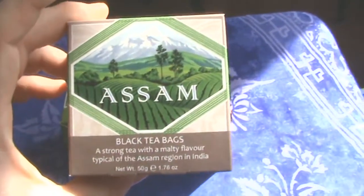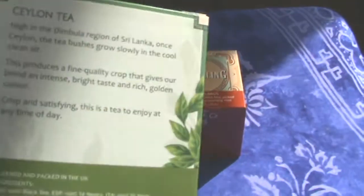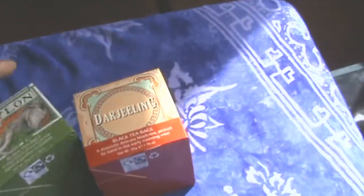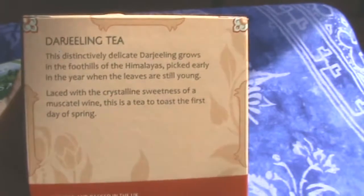Here we have Assam — I do like Assam, it's got a very sort of malty, chocolatey-ness to it which I like. But I have been disappointed by Assam teas in the past that have been a little too bitter for me, so I'm hoping good things for this one. Here we have Ceylon, which is generally a sort of lighter flavoured tea and a more golden colour.